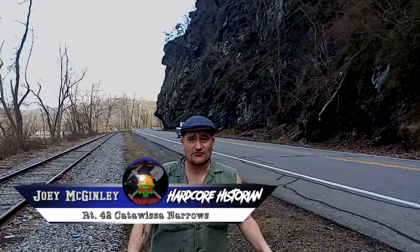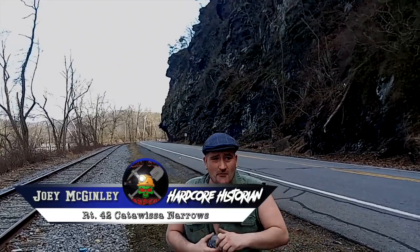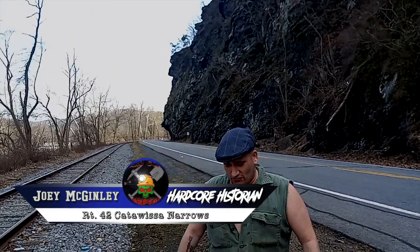Hey guys, it's your favorite hardcore historian, Joey McGillie Jr., and I'm along the Catawitsa Narrows between Catawitsa and Bloomsburg on Route 42.